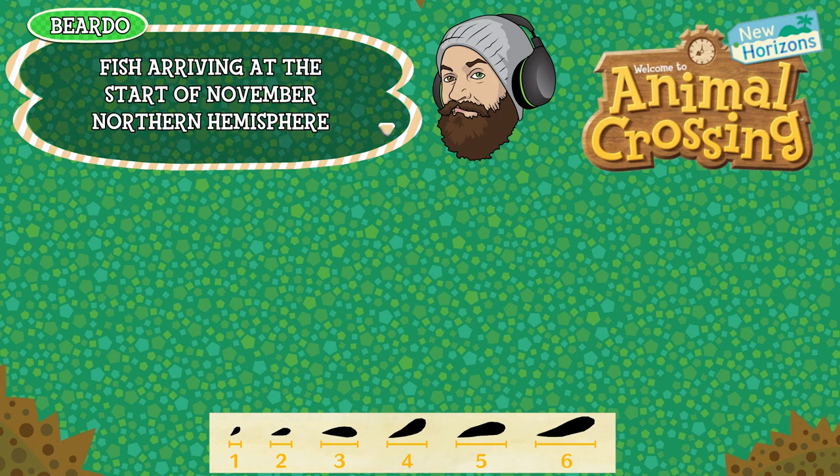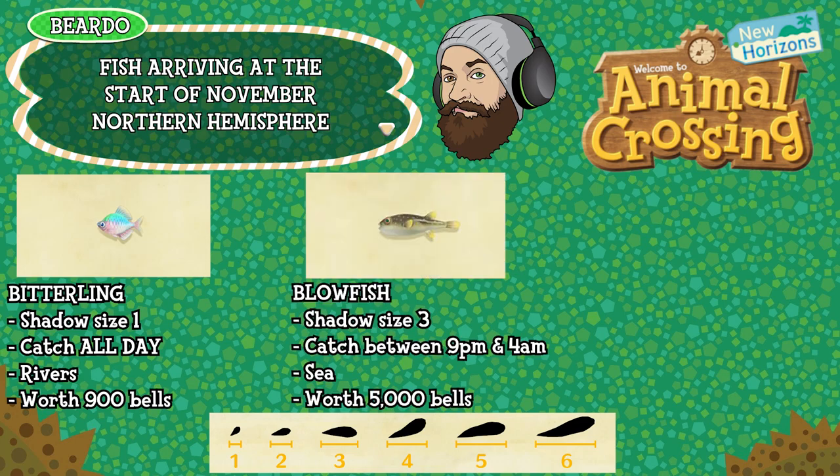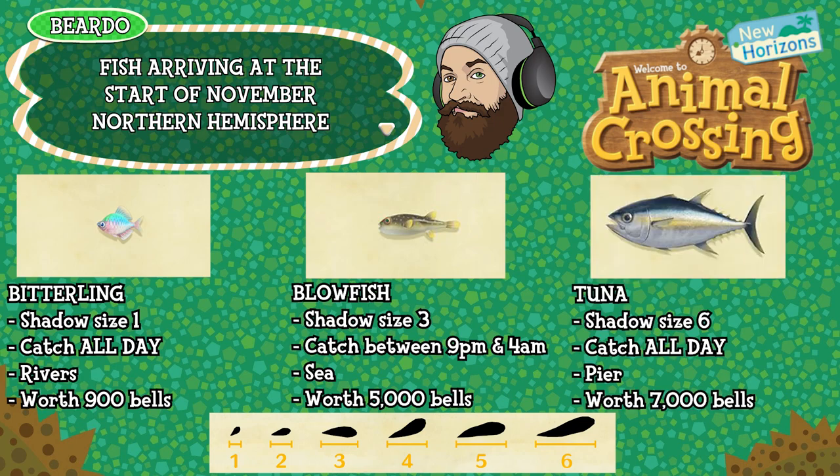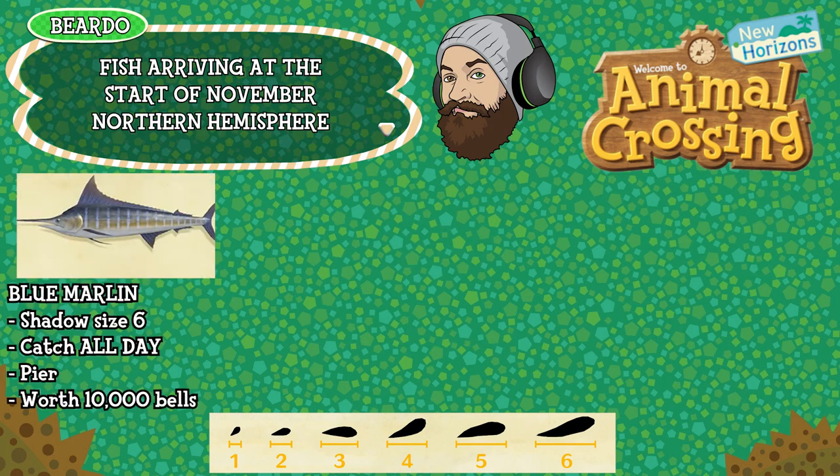First up is the Bitterling — shadow size 1, can be caught all day long, found in rivers, and is worth 900 bells. The Blowfish is shadow size 3, can be caught between 9pm and 4am, found in the sea, and is worth 5000 bells. The Tuna is shadow size 6, can be caught all day long, found by fishing off your pier, and is worth 7000 bells. The Blue Marlin is also shadow size 6, can be caught all day long, found by fishing off your pier, and is worth 10,000 bells.